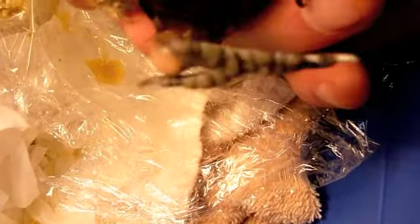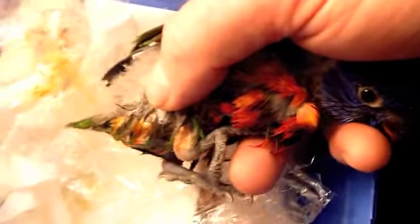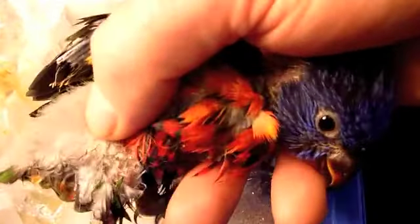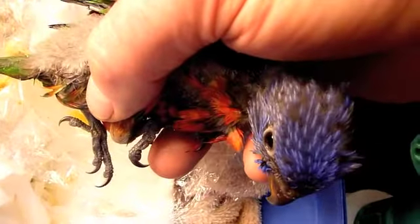His little ankles are a little bit swollen. He was screeching like crazy, vomiting his food up, and the food wasn't passing through his crop. The story was that he'd been picked up from a local vet after someone brought him into the local Woolworths.